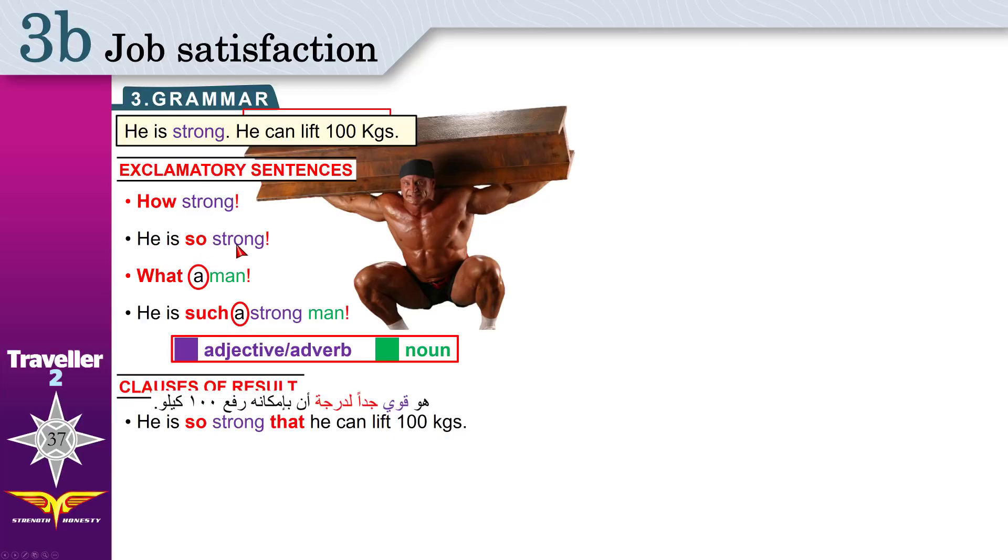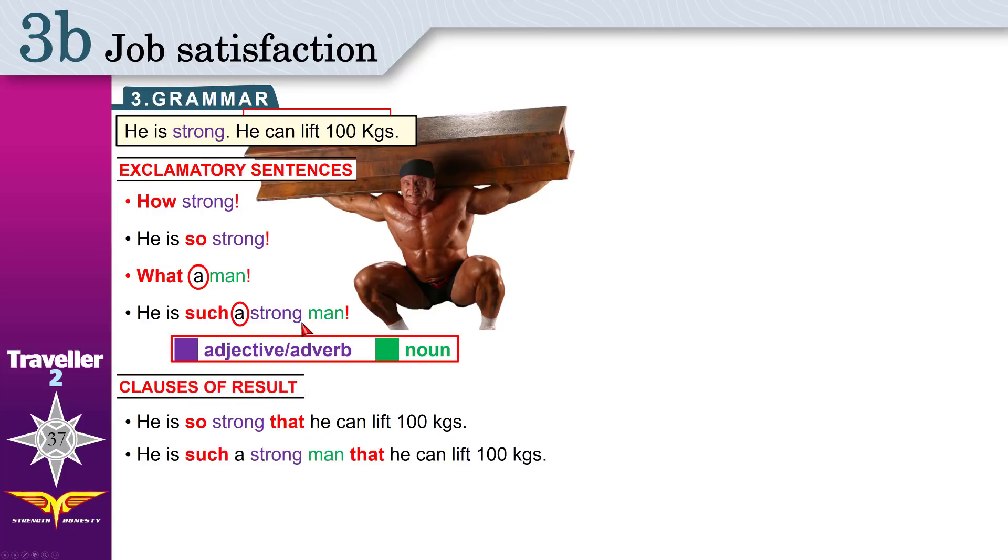You see? We combined 'he is so strong' with the result. This is one sentence — we used 'that' between them. Or you can say: he is such a strong man that he can lift 100 kilograms. We used exactly the same sentence and added the result with 'that' between them. These are two ways to combine the result with the exclamatory sentence. If you only have an adjective, use 'so'. If you have an adjective and a noun, use 'such'. And put 'that' between the result and the exclamatory sentence.